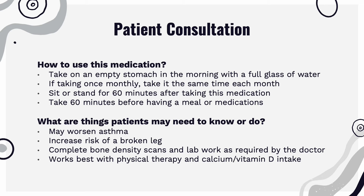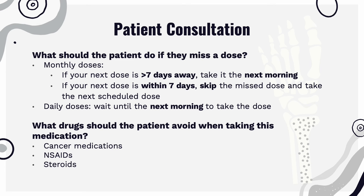This medication may worsen asthma and increase the risk of a broken leg. It is advised to complete bone density scans and lab work as required by the doctor in order to ensure safety and efficacy of this medication, and it works best with physical therapy and calcium and vitamin D intake. If the patient missed a dose and the next dose is greater than a week away, take it the next morning. But if it is not, skip the dose and take it at the next scheduled time.